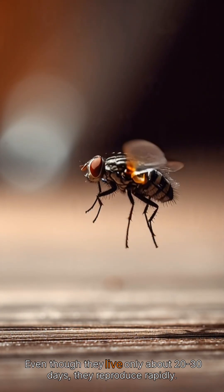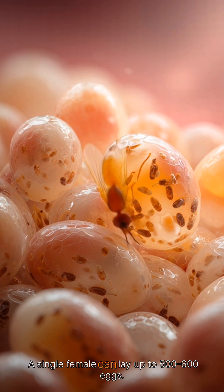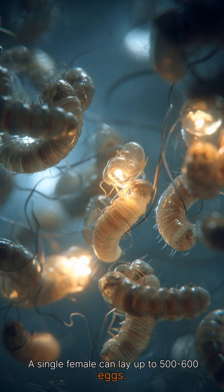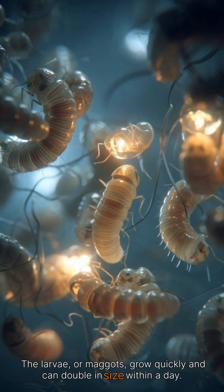Even though they live only about 20 to 30 days, they reproduce rapidly. A single female can lay up to 500 to 600 eggs. The larvae, or maggots, grow quickly and can double in size within a day.